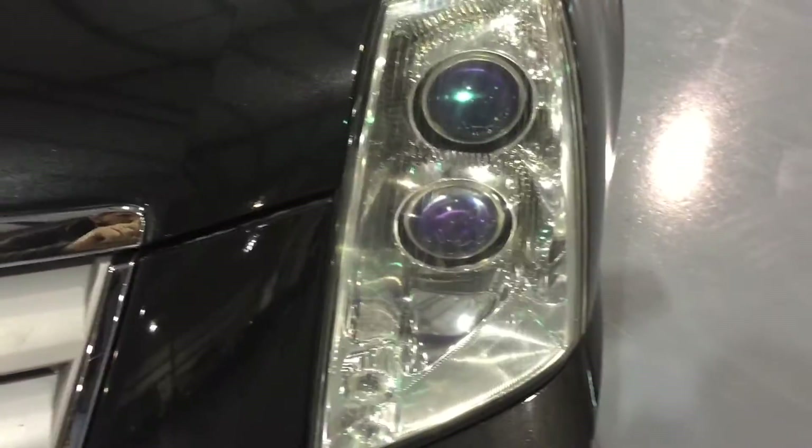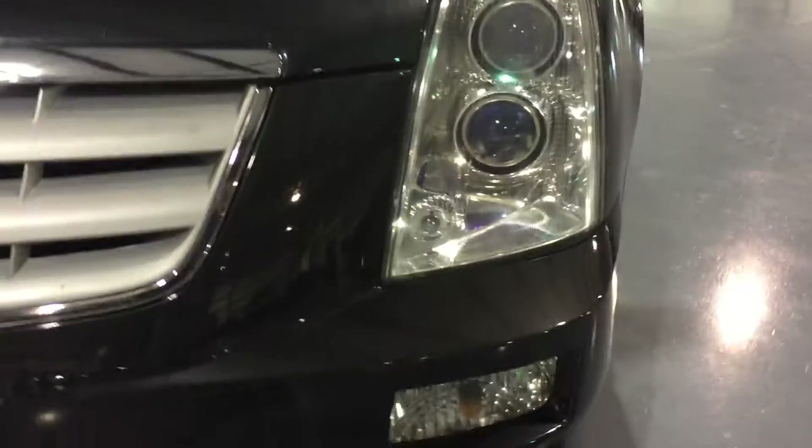Headlights, as you see, no oxidation or condensation — very clear. Same as the fog lights.